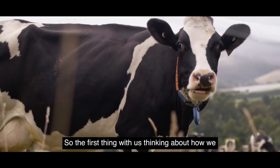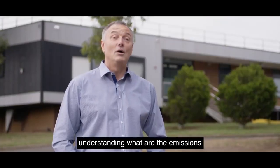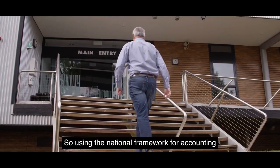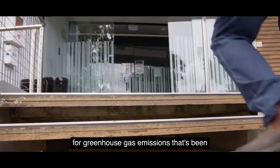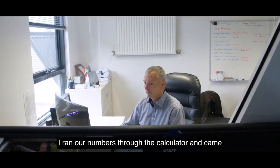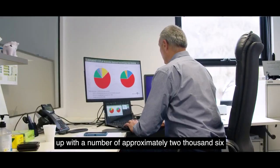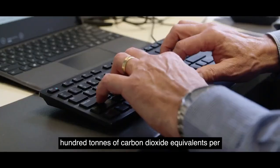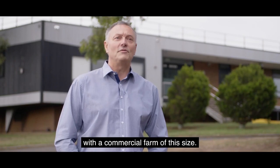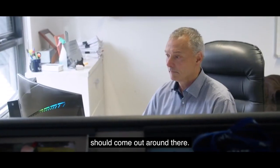The first thing in thinking about how we achieve this carbon neutrality was really understanding what the emissions we produce at the moment are. Using the national framework for accounting for greenhouse gas emissions established through Melbourne University, I ran our numbers through the calculator and came up with approximately 2,600 tonnes of carbon dioxide equivalents per year, which is pretty much in line with a commercial farm of this size — and to me that wasn't too surprising.